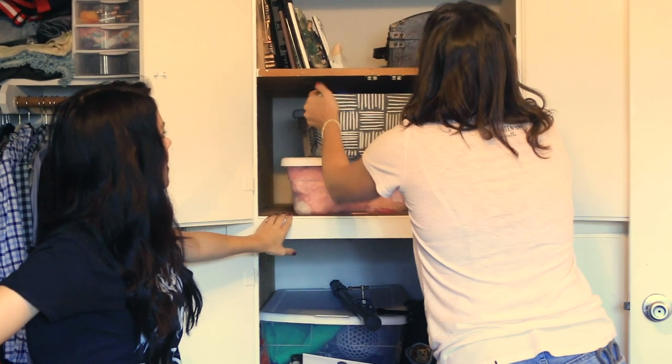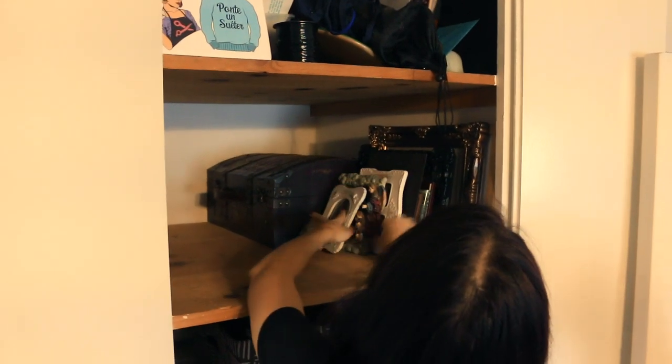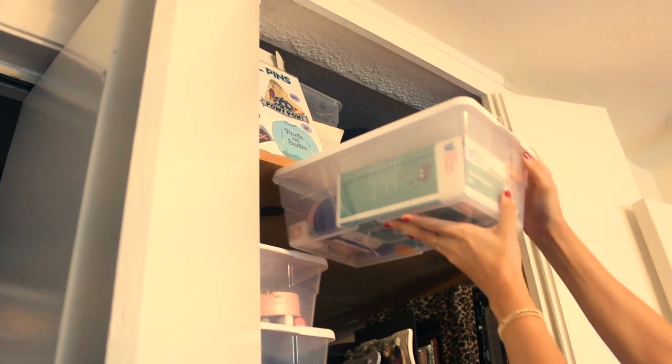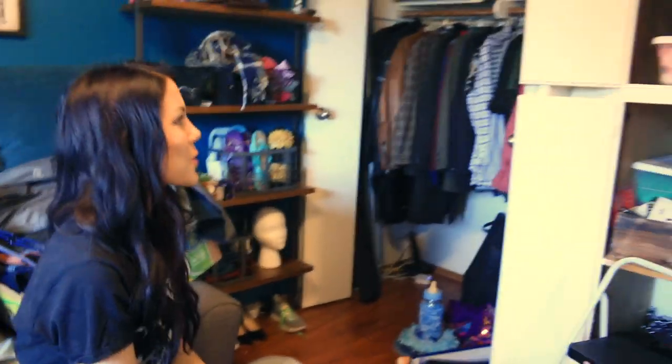So you can still see what's behind it. With bins like this, when you are putting them in a really deep space, it is good for them to have a handle because it makes it so much easier. Oh, this looks so beautiful. Just like that — my raspy ass boys.